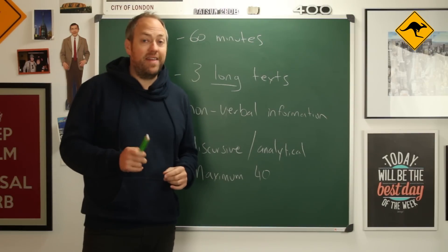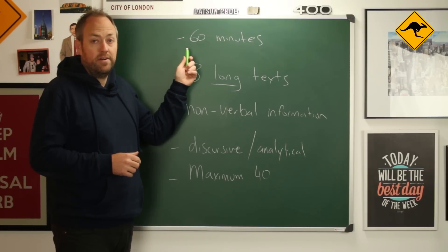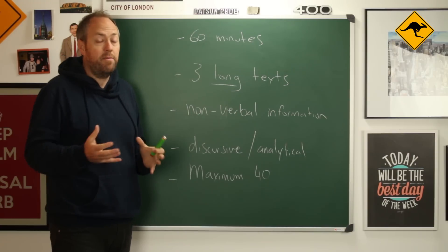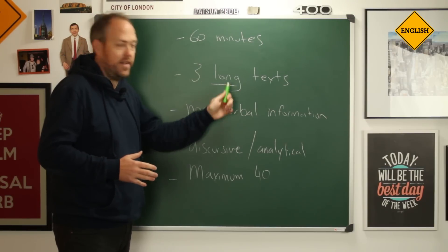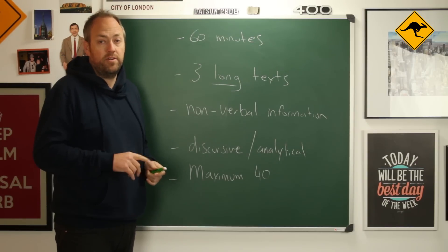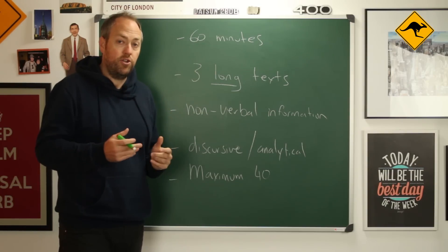Now let's look at the format of the exam. It is 60 minutes long. The difference between the general and the academic version of the test is that the academic version has three long texts. These texts can contain non-verbal information — it could be a chart, a diagram, or a picture.